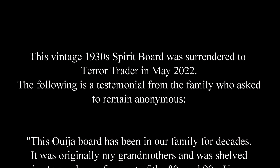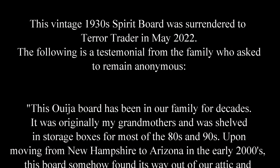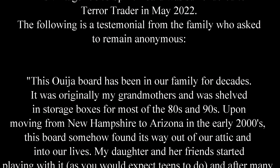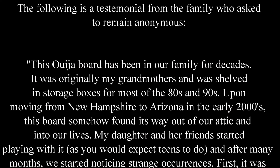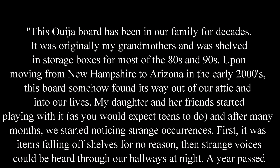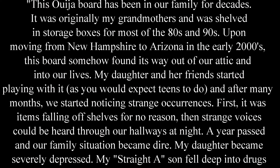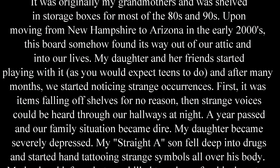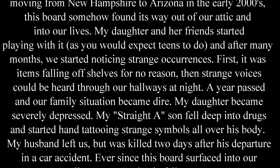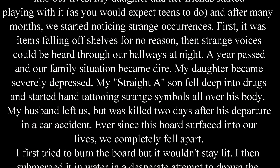This Ouija board has been in our family for decades. It was originally my grandmother's, and was shelved in storage boxes for most of the 80s and 90s. Upon moving from New Hampshire to Arizona in the early 2000s, this board somehow found its way out of our attic and into our lives. My daughter and her friends started playing with it, as you would expect teens to do. And after many months, we started noticing strange occurrences. First, it was items falling off shelves for no reason. Then strange voices could be heard through our hallways at night. A year passed, and our family situation became dire. My daughter became severely depressed. My straight-A student son fell into drugs and started hand-tattooing strange symbols all over his body.